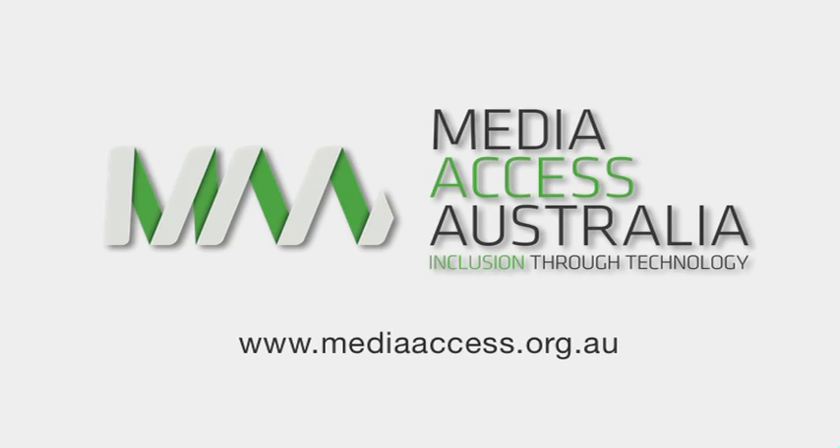Media Access Australia. Inclusion through Technology. The address www.mediaaccess.org.au appears below the Media Access Australia logo.